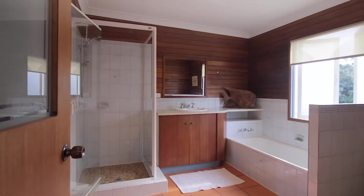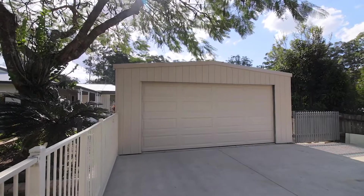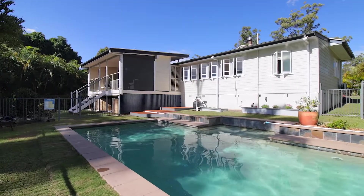The character home includes four bedrooms, two bathrooms, four car garage, pool and plenty of room for a large shed.